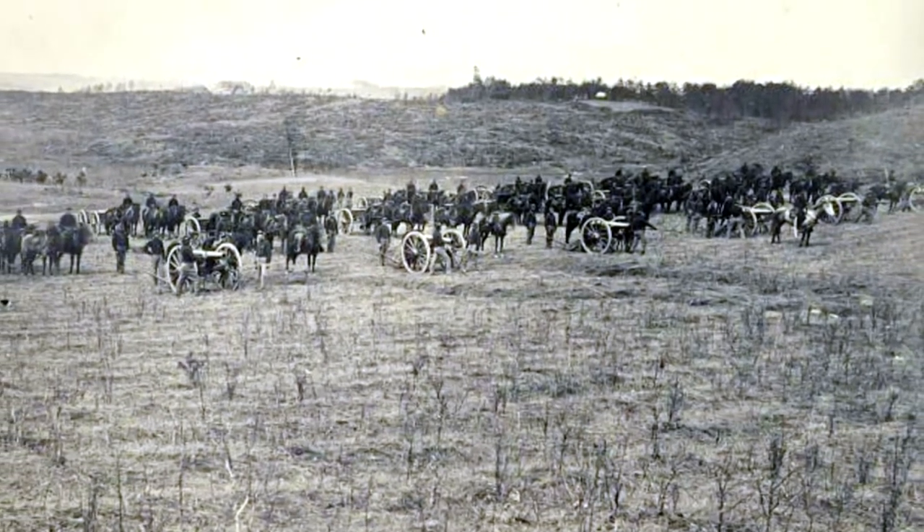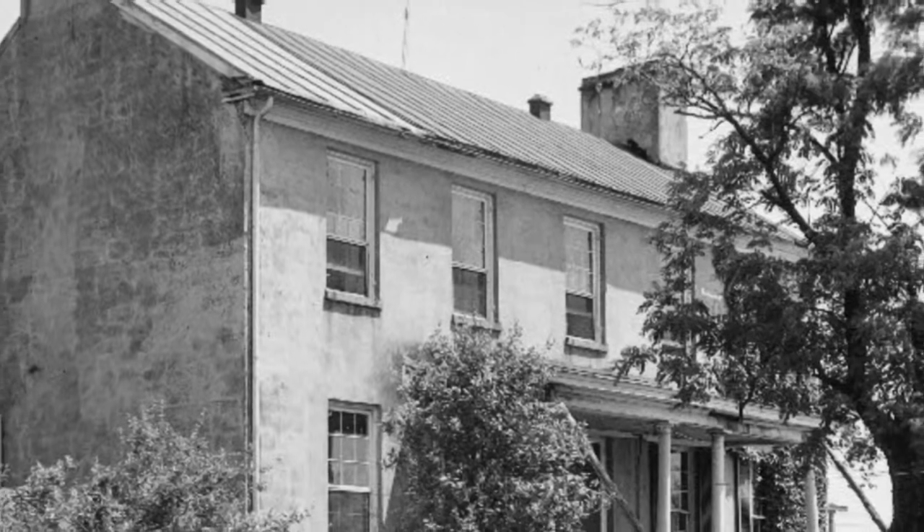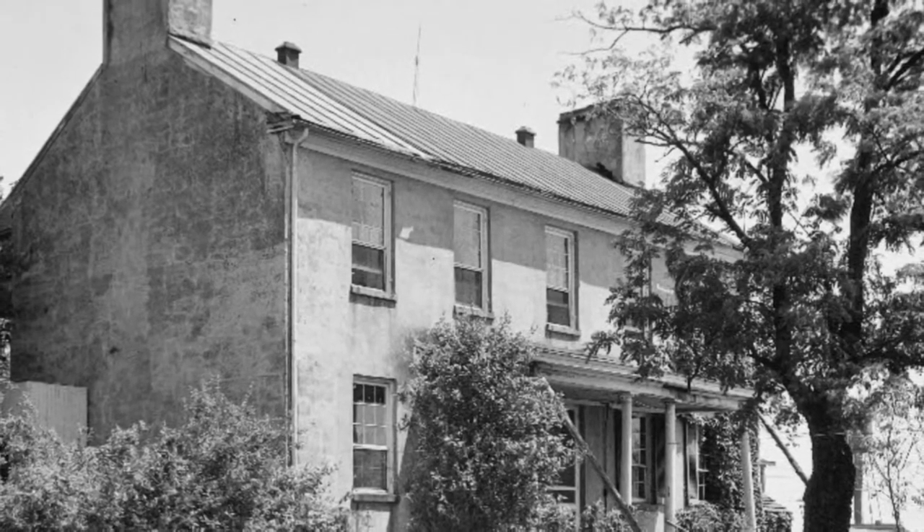There were three men living here during the time of the Civil War. They were Pringles, made up of Andrew Sr., who was in his late 80s, and then his two adult sons, Thomas and Andrew Jr. They're in their 40s and 30s respectively.